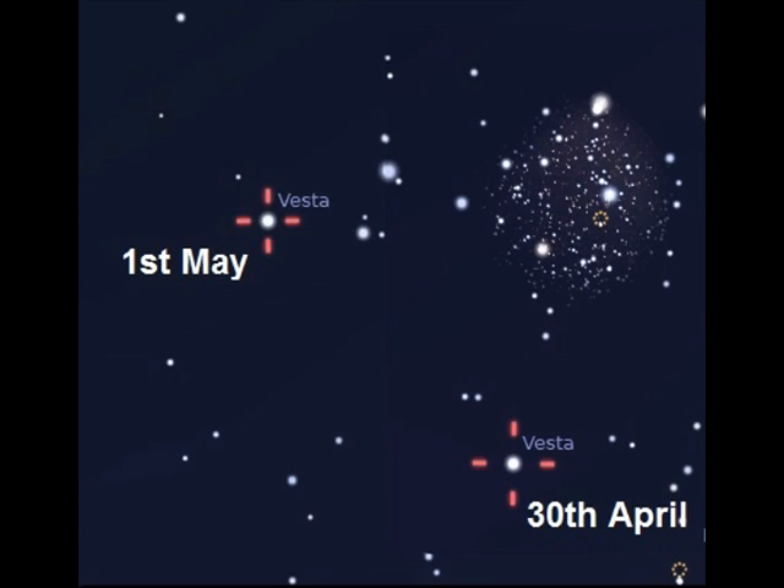On the 30th of April to the 1st of May, Vesta — the fourth asteroid discovered — will be passing quite close to M35, the open cluster. It will be approximately magnitude 8, so it should be easy to detect in a pair of binoculars or a small telescope. It's actually better to use binoculars or a small scope here because the wider field of view lets you see the cluster itself. If you look on the two nights and make a sketch or take a photo, you should be able to see that Vesta has actually moved between the two nights.